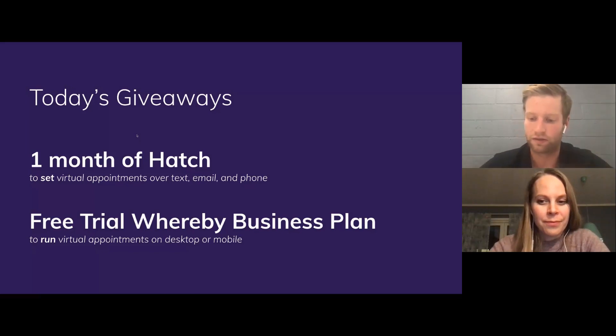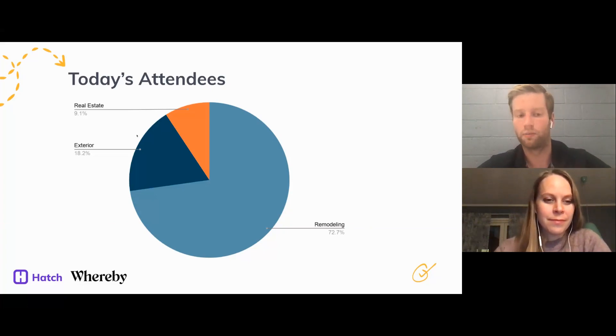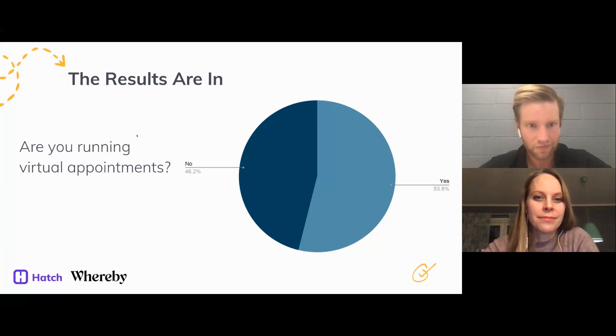All of you are either running virtual appointments or considering them, otherwise you wouldn't be on this webinar. We did a poll on the webinar sign-up page: 46% of you are not running virtual appointments and 53% are running them. If you're considering virtual appointments, this is going to be a great webinar. If you are running them, hopefully you walk away with some good tidbits on how to improve and close more.